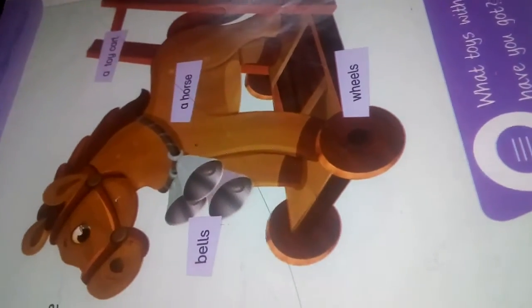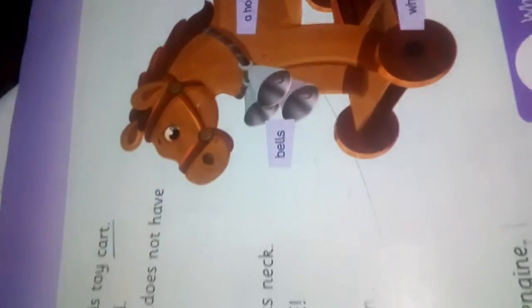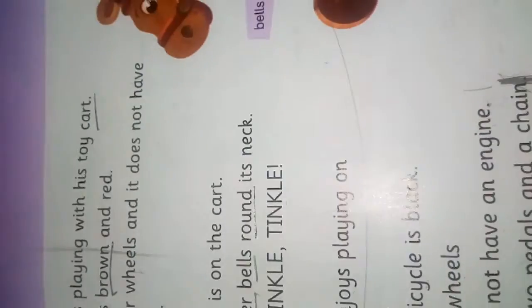Assalamu alaikum, one class! How are you all? Welcome to your English lesson, I'm your teacher. Today we will read the next page, that is page number 47.